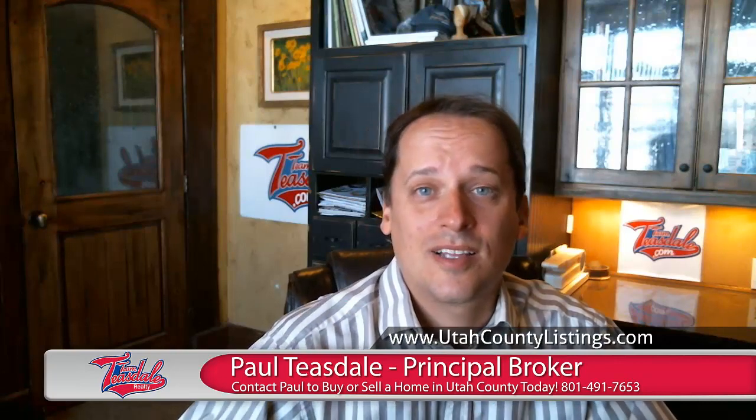Hi, I'm Paul Teasdale with Team Teasdale Realty. I'd like to tell you about a property that we've put for sale, and I'd also like to give you some tips on finding and searching for homes in Utah County. First, let me tell you about the property that we've recently listed.